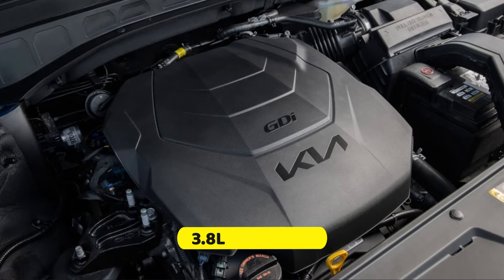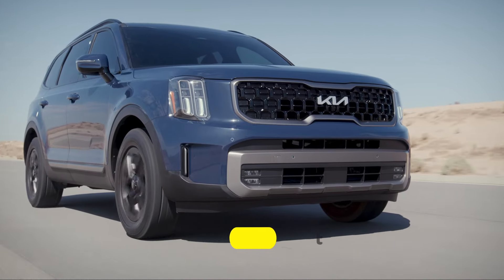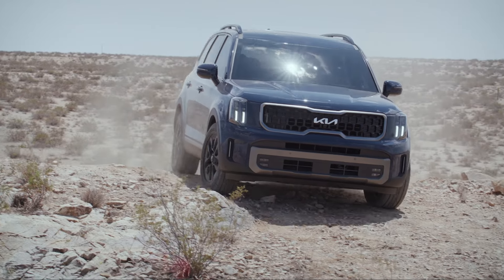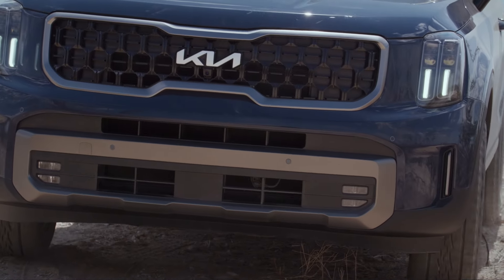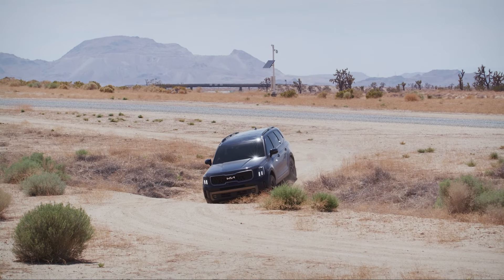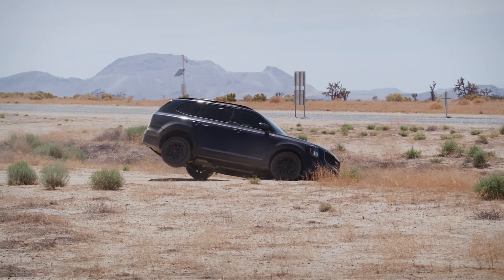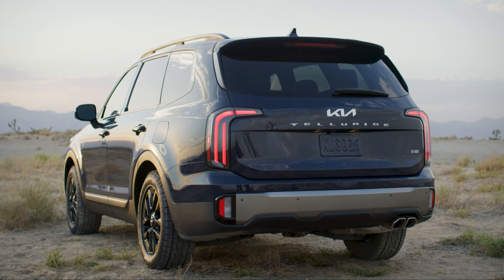Powering every Kia Telluride is a reliable 3.8-liter V6 engine that produces 291 horsepower and 262 pound-feet of torque, paired with an eight-speed automatic transmission. Front-wheel drive is standard, while all-wheel drive is available as an option. The Telluride offers a great driving experience with a solid ride, comfortable suspension, and good handling. Additionally, the Telluride has a towing capacity of up to 5,500 pounds. According to EPA estimates, the front-wheel drive version is the most fuel-efficient, with ratings of 20 MPG city and 26 MPG highway, and every Telluride is equipped with a wide range of standard safety and convenience features. With a relatively low starting price and a class-leading 10-year or 100,000-mile warranty, the Kia Telluride is truly a great choice for families.